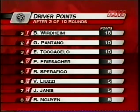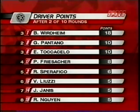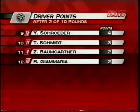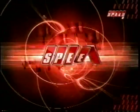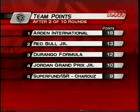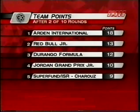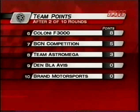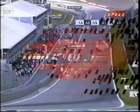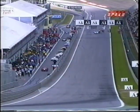In the driver points standings after two rounds, Bjorn Vertheim leads the way with a first and a second place. Pantano has a win, and Tocicello is just in there with 10 points as well. On team points, Arden International leads with 18 points, Red Bull Junior Team in second with 13, Durango third with 12, and Jordan Grand Prix Junior Team with 10. Dumbla, Avis Zero, and Brand Motorsport are no longer part of this championship.